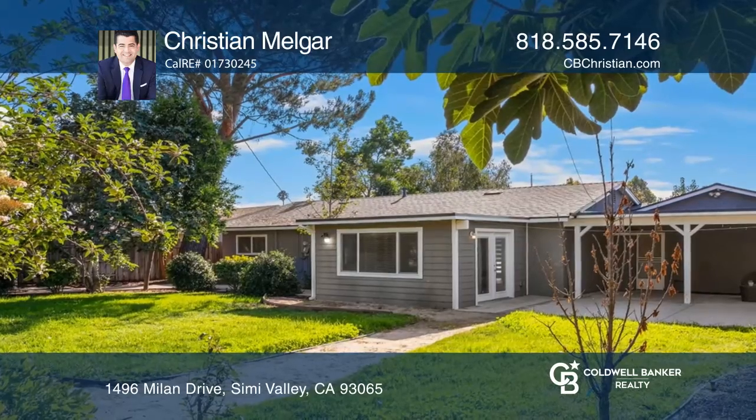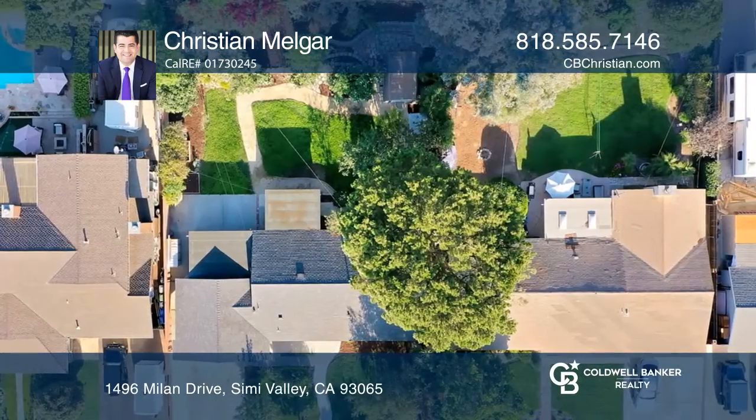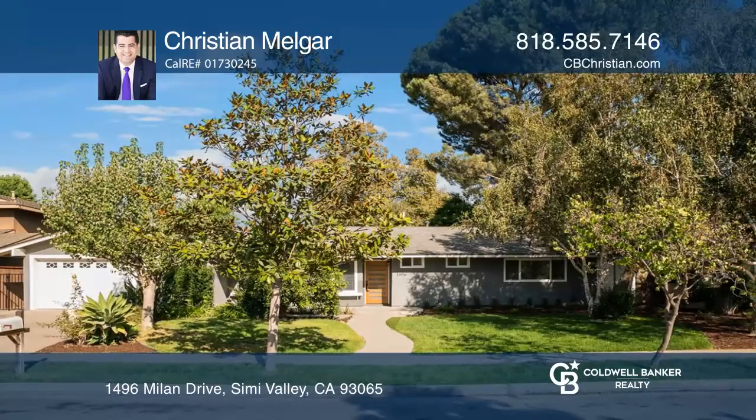Enjoy a large patio and grassy area. Visit 1496Milan.com for more details. Check it out today with Christian Melgar.